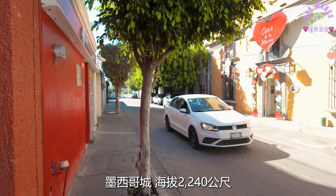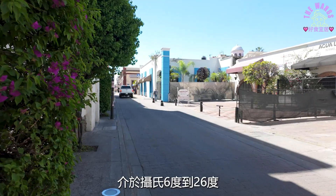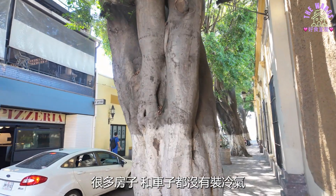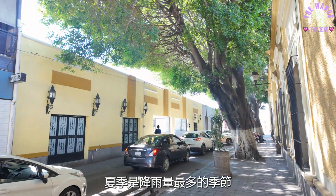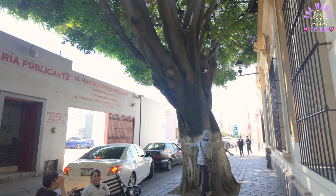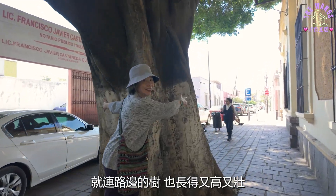墨西哥城海拔2240公尺，常年气温非常舒服，介于摄氏6度到26度。很多房子和车子都没有装冷气，夏季是降雨量最多的季节。这样的气候不仅宜人，就连路边的树也长得又高又壮。